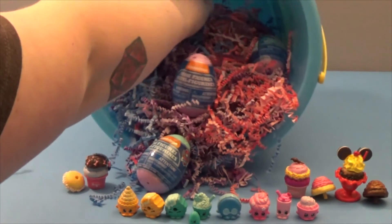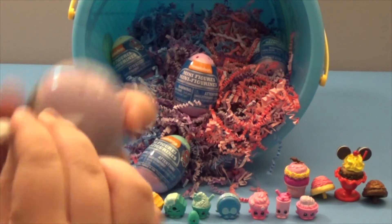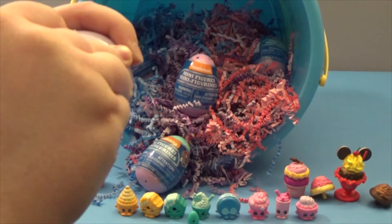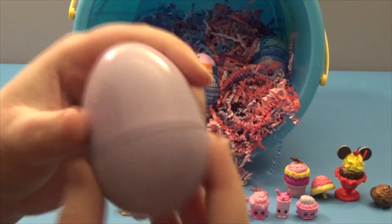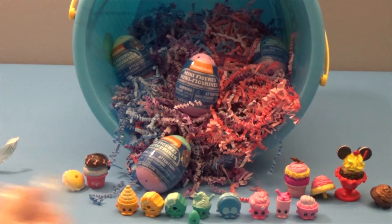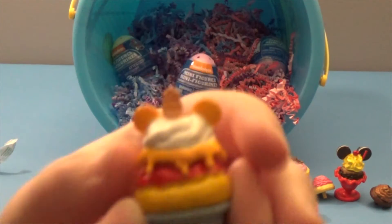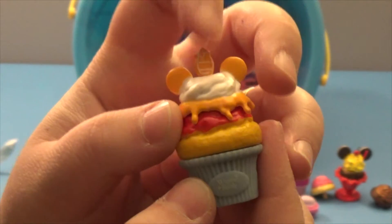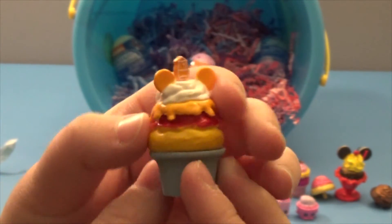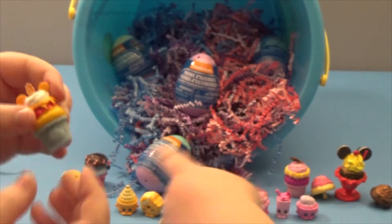I'll open the last one — this sort of purple egg. Looks like we have Winnie the Pooh, and it is — it says it right down there. This is a honeypot shaped like a little cookie, and he's got his little ears and shirt. He's super cute. Danielle really likes Winnie the Pooh, so that's a great find. We made a match with Eeyore too, which is cool.